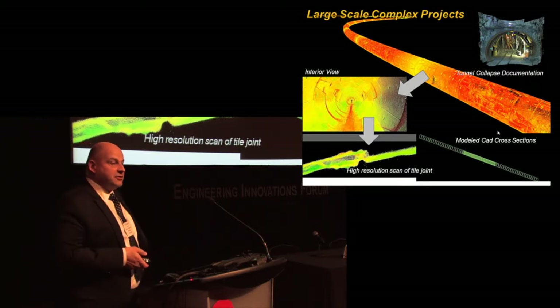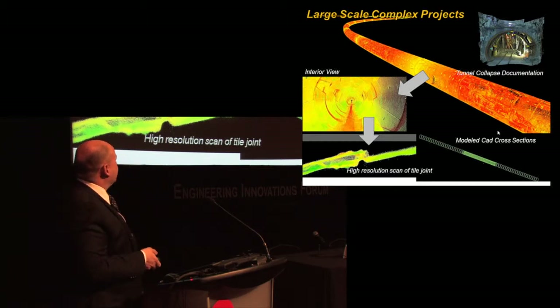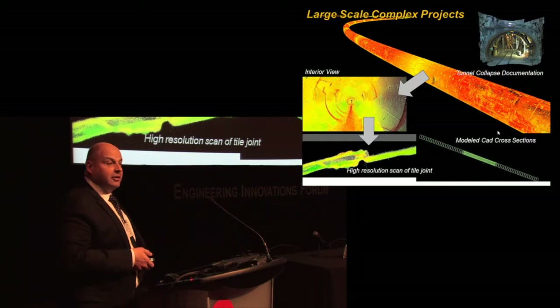With this scanner we can stand off about 150 meters and scan the collapsed tunnel section. Every pixel and every point has a resolution in this case of about 5 millimeters. So we can take a very dense look at it, model it, and see why it collapsed—without having to put anybody anywhere near the collapsed piece.